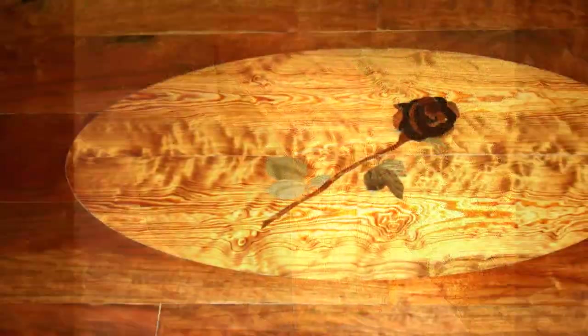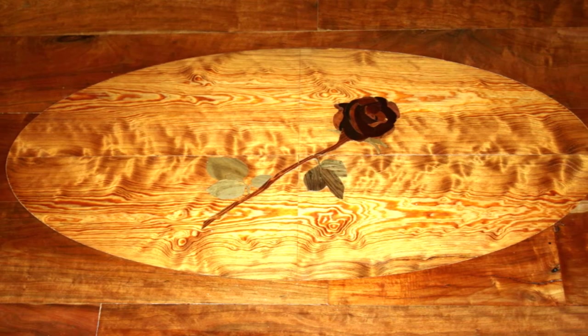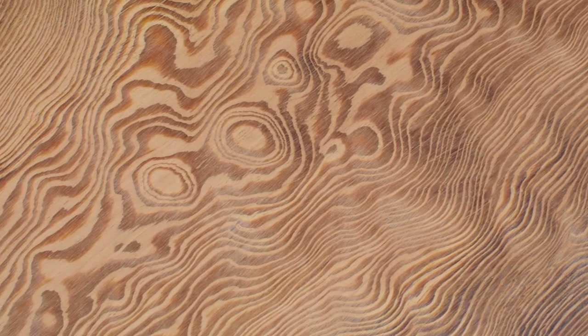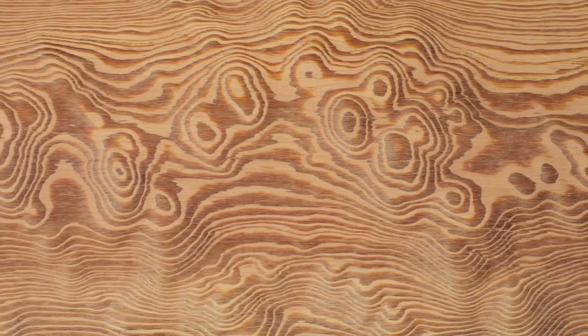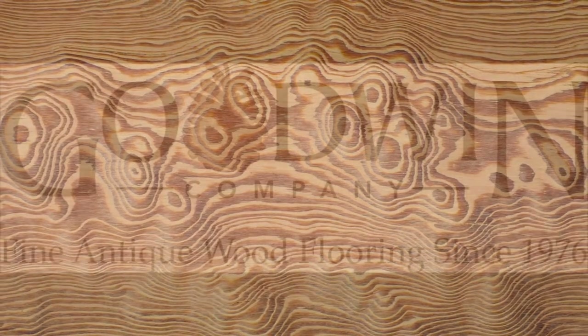Curly Heart Pine is most often used as an accent and is distinguished by grain that appears holographic and three-dimensional. The grain can also be described as looking topographic in nature. Curly Heart Pine might be just the thing to dress up your next project.